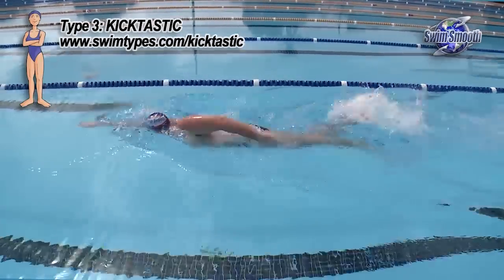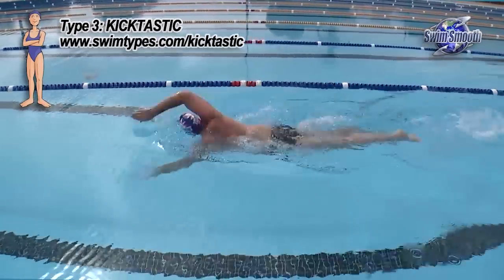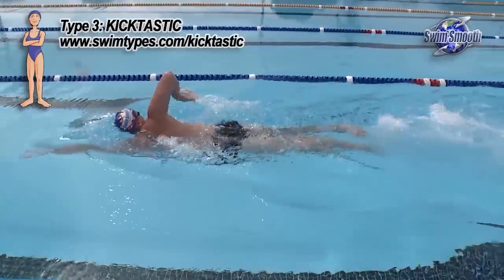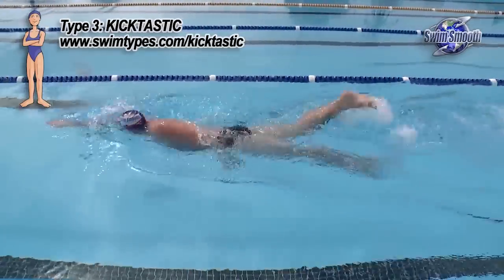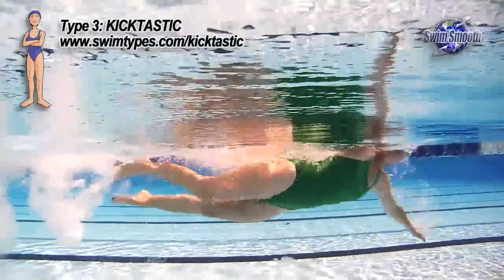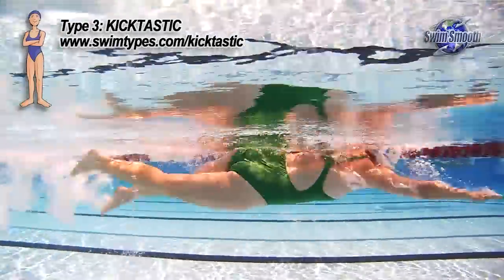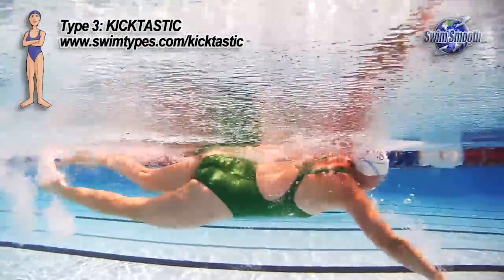The kick itself is a very interesting one because although all Kicktastics kick hard — which is obviously the definition of the type — they're not necessarily aware of how hard they're kicking. In fact, when I have a chat with a Kicktastic after I've seen them swim, they'll often say that they think they're getting most of their propulsion from their upper body. So that's a little bit of a tricky one.